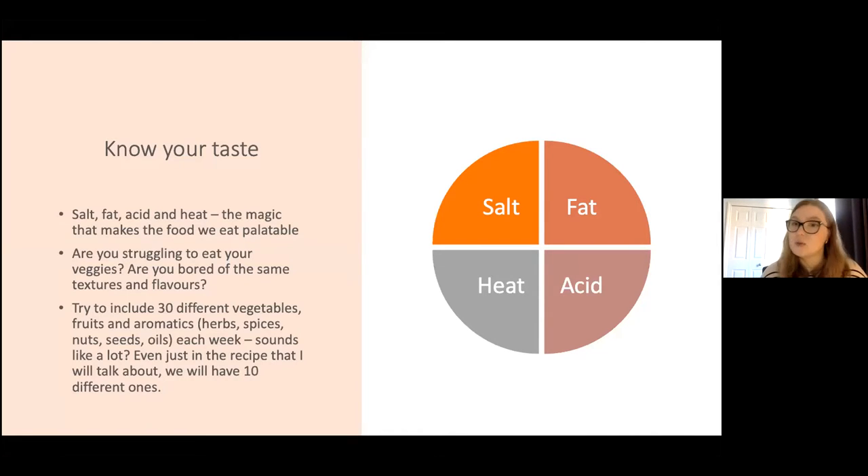Meals have four magic components: salt, fat, acid, and heat. These components make food really palatable, and some companies really strive on this formula to keep us coming back. Some chefs argue that without these four components food will be bland or have something missing. Most world cuisines are built on this formula. If you think of an English breakfast — a UK staple that's definitely not the healthiest every day — it is tasty. It has sausages, eggs, beans, tomatoes, and if you want a health kick you can add mushrooms, avocado, and spinach.